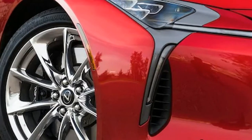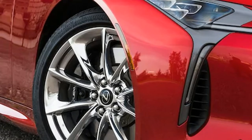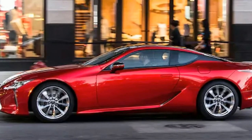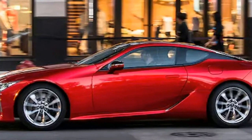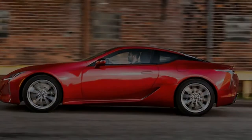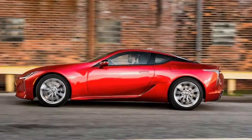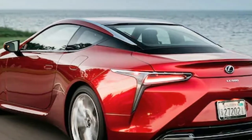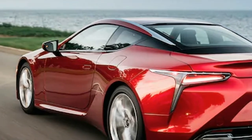I distinctly remember returning to the Lexus show stand multiple times, trying to drink in as much of the LC500 as I could. Fast forward over a year, and I've nabbed the keys to a liquid platinum 2018 Lexus LC500 for the weekend. With an evening and two full days cleared out, I'm set to explore what happens when Japan plants its flag in European-held territory.